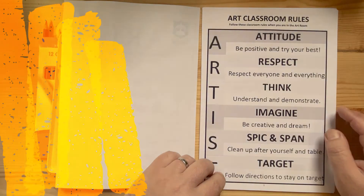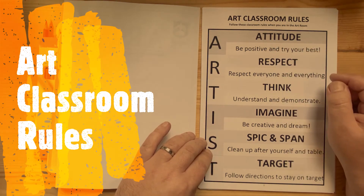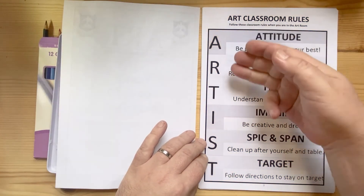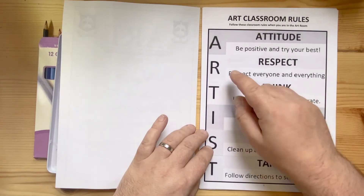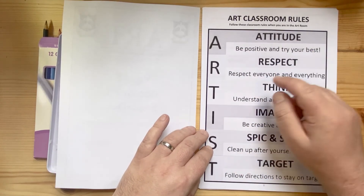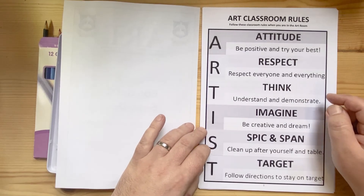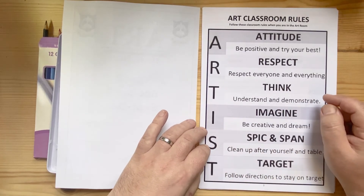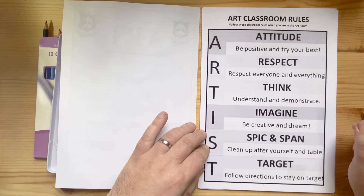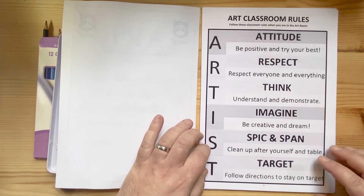All of these are the classroom rules that you are going to follow when you're in the art room, and they are divided out by letters along the side to spell the word ARTIST. A is for Attitude — be positive and try your best. R is for Respect — respect everyone and everything. T is for Think — to understand and demonstrate your knowledge in class. I is for Imagine — to be creative and use your imagination in the art department. S is for Spick and Span — clean up yourself and your table, and due to COVID there will be a lot more cleaning. T is for Target — follow directions to stay on target.